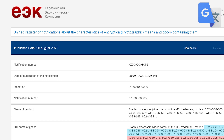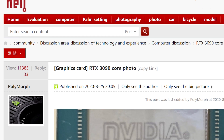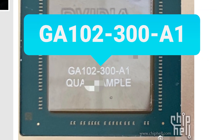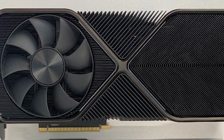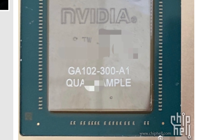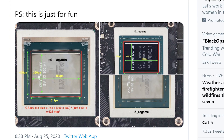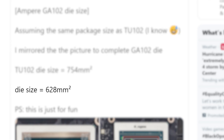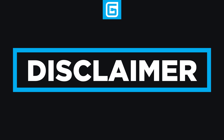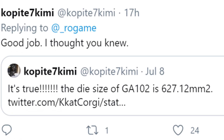In a new post by a user on ChipL's forum, it looks like we have our first look at the GA102-300-A1, which is rumored to be what the upcoming RTX 3090 is made from. Now, this could be fake, but at this point in the game I highly doubt it — we know these have to be out in the wild by now. ROGame did a comparison with Turing, assuming the package size was the same, and got a die size of 628mm². Copite7Kemi actually responded with a much older tweet claiming that was the size, so it very likely is.